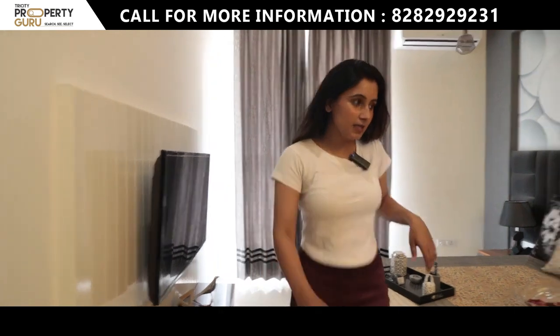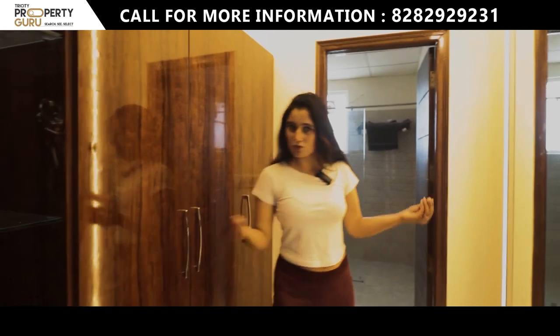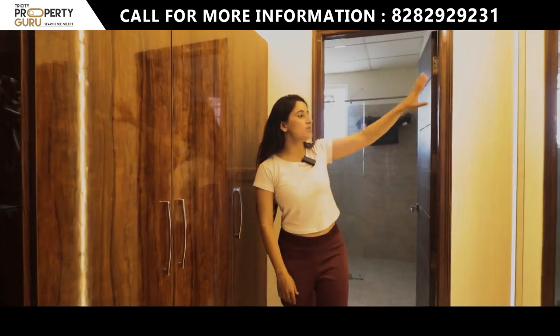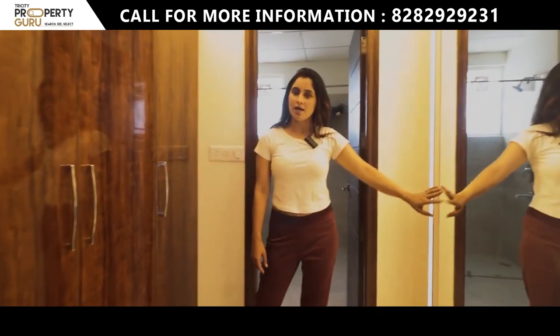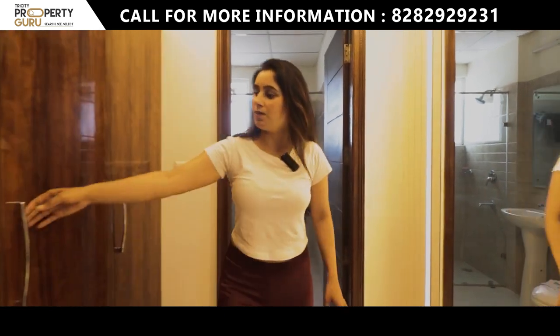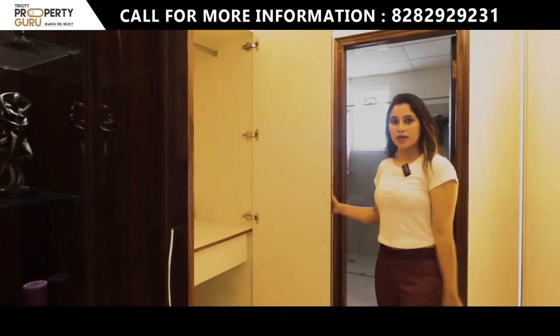This master bedroom also gives you extra space compared to the rest. In the sample apartment you can see a big mirror placed here, and this side will have your cupboards with a beautiful layout.